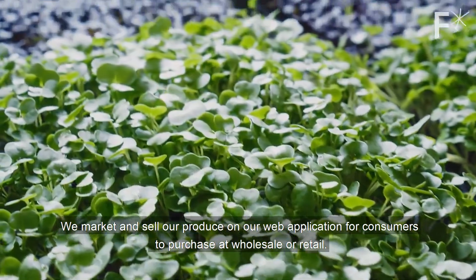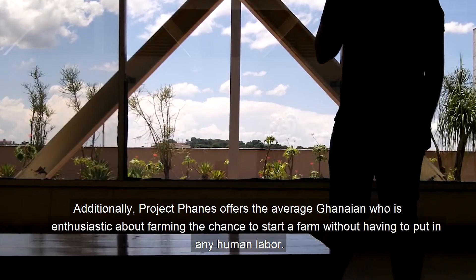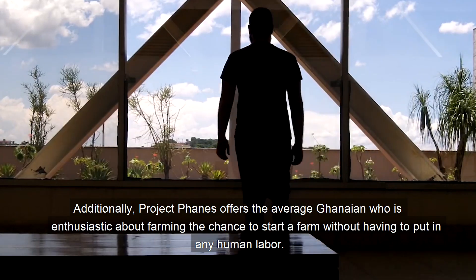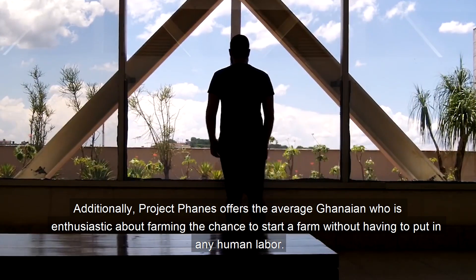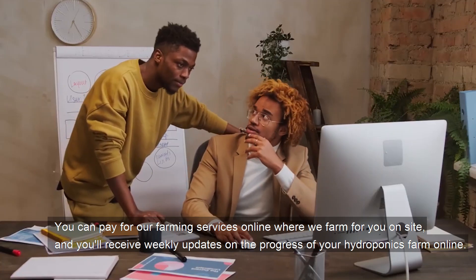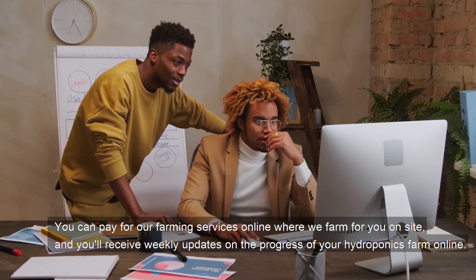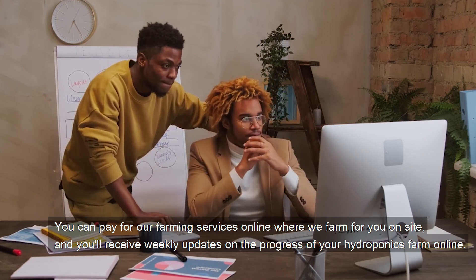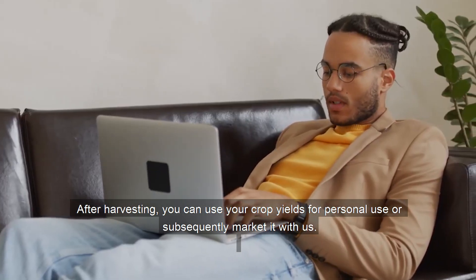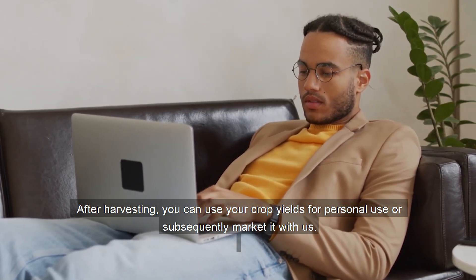Project Fades offers the average Ghanaian who is enthusiastic about farming the chance to start a farm without having to put in any human labor. You can pay for our farming services online where we farm for you on site, and you receive weekly updates on the progress of your hydroponics farm online. After harvesting, you can use your crop yields for personal use or subsequently market with us.